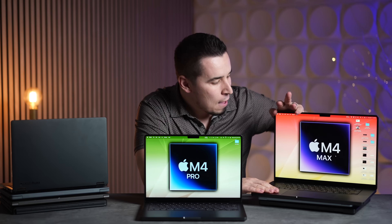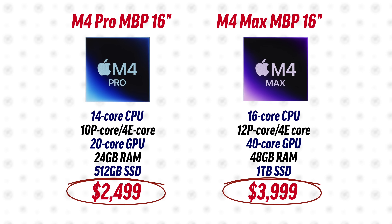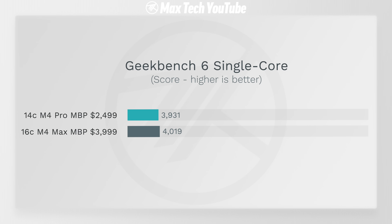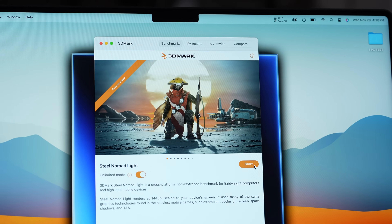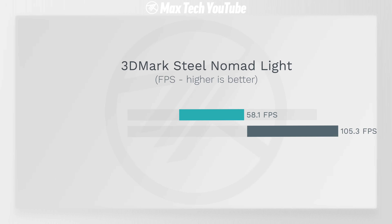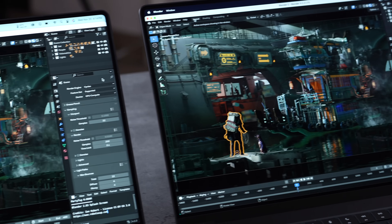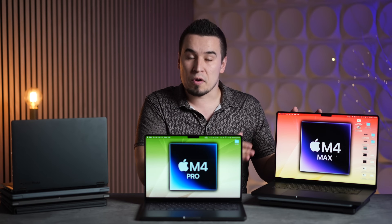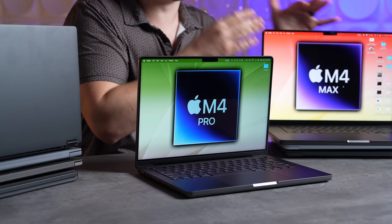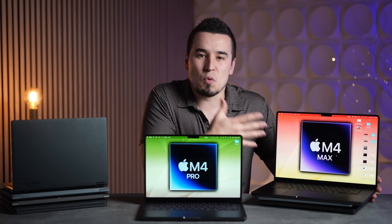I've got the M4 Max here — a $4,000 upgraded version — compared to the $2,500 M4 Pro. Single-core performance is exactly the same, so no advantage for spending that extra money. Some tests like Xcode were faster on the M4 Max, but not $1,500 worth faster. Graphics performance tests like 3DMark Steel Nomad Light showed the biggest advantage for the M4 Max, which mainly matters for gaming. Blender 3D rendering was almost twice as fast — that's where spending extra could be worth it. However, Lightroom was only around 1.5 minutes faster for photo editing, which was less than expected.